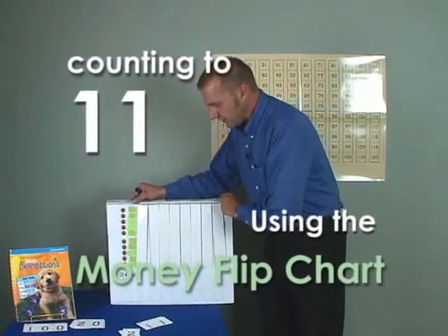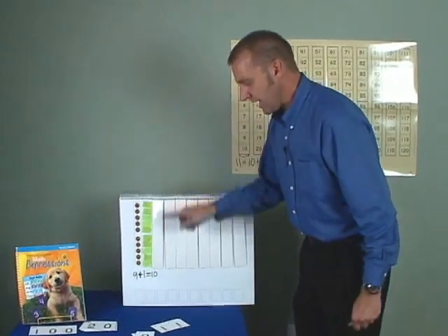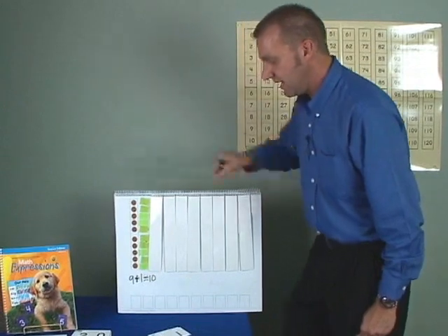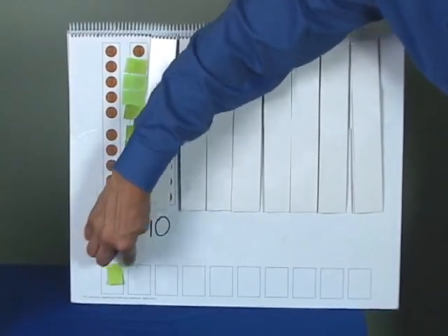Boys and girls, let's go to our money flip chart now. Yesterday, we had a new ten, so we had to uncover this row of pennies and put our sticky notes on here. Today, we will uncover one more penny and put that down here.